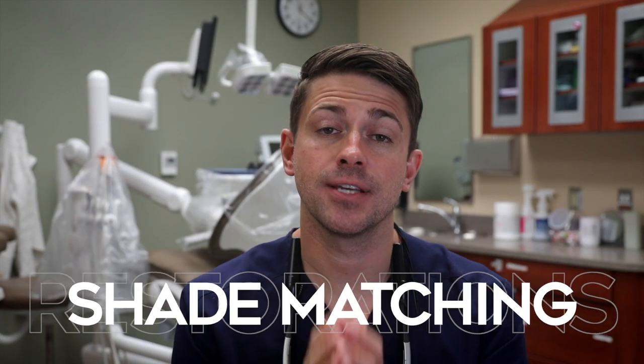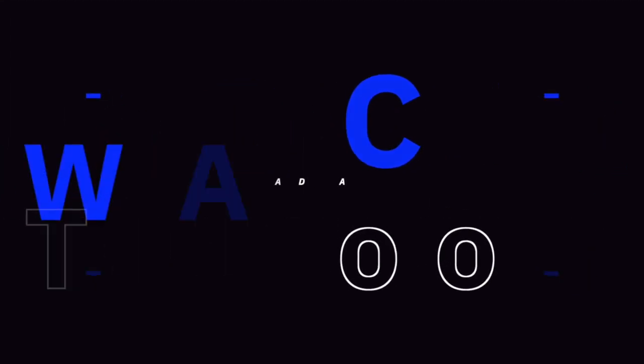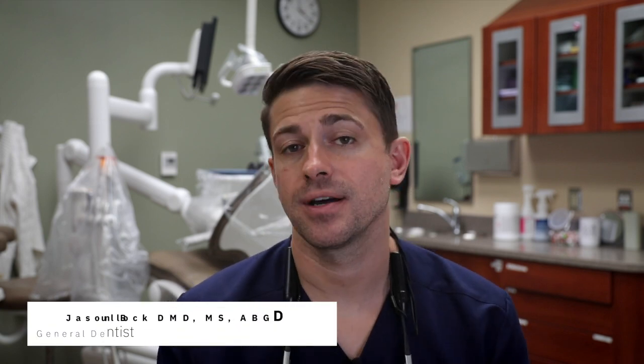Shade matching a tooth can sometimes be challenging. In this video we talk about different tools that I use to determine the shade, and I will also show you a custom shade guide I'm currently making for Emax restorations. Hello and welcome to another video from the Comprehensive Dentist. My name is Dr. B and today we're talking about shade matching.